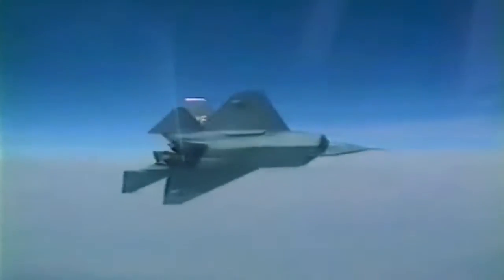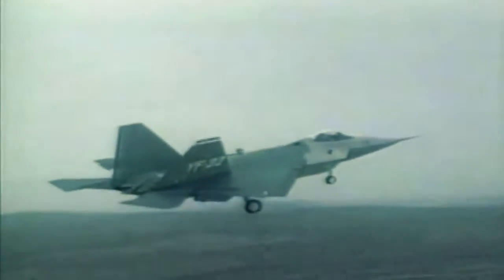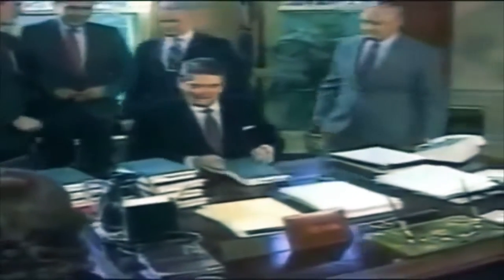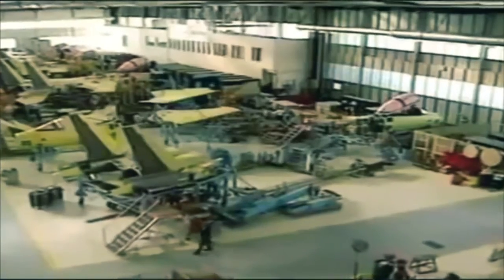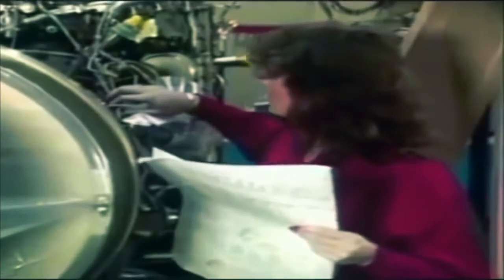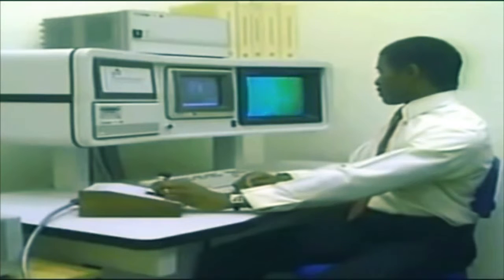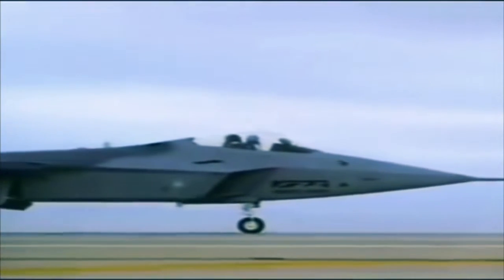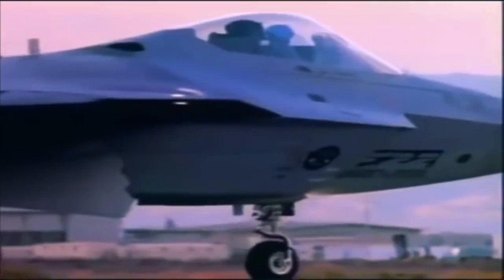1986 marked the beginning of the demonstration and validation phase for the advanced tactical fighter. Both prototypes — the YF-22 and YF-23 — completed their first flight in late 1990. The YF-22 was selected as the best of the two, and engineering and manufacturing development began in 1991, with Lockheed Boeing on the airframe and Pratt & Whitney on engines winning development contracts. During the EMD phase, subsystems and systems were extensively tested, and nine aircraft flew at Edwards Air Force Base, California. EMD made its first flight in 1997, and at the end of its flight test period, the aircraft was used for live fire tests.